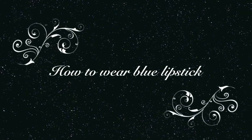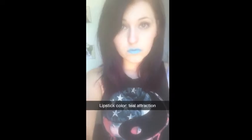Hey guys! This is Arizona Mae and this is a tutorial on how to wear blue lipstick casually. I hope you guys enjoy.